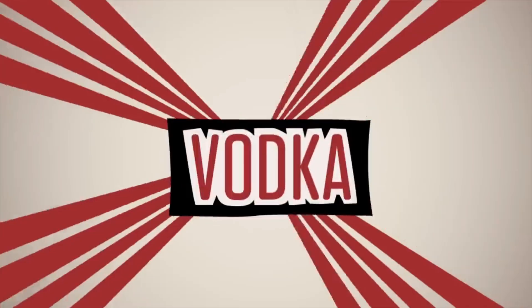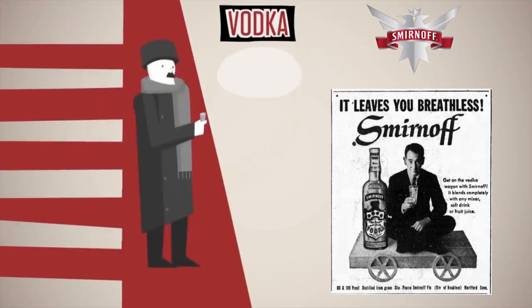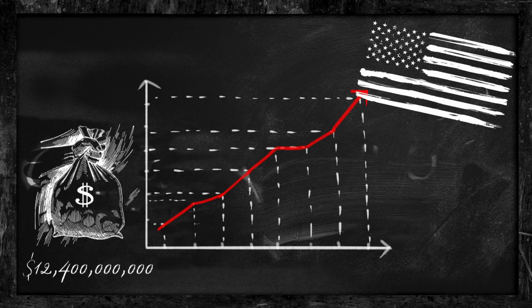In 1958, popular vodka company Smirnoff ran an ad that stated, 'it leaves you breathless.' This opened the floodgates for hardworking individuals to enjoy a drink or two during their lunch break before going back to work, this time without smelling like alcohol. The popularity of vodka, being nearly odorless, skyrocketed, making this spirit the most popular liquor in America, generating $12.4 billion each year.